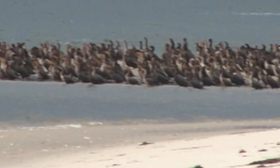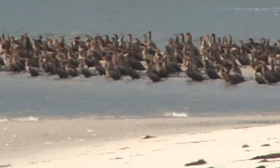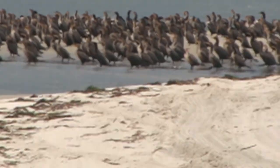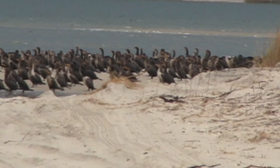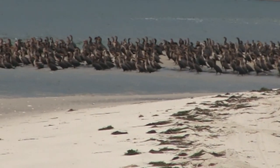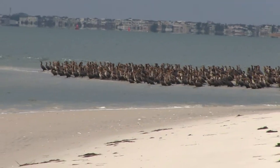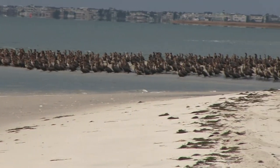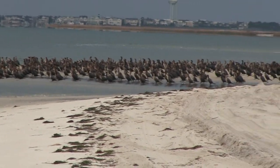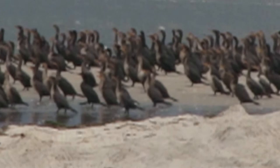Look at this. That's a lot of birds, isn't it? Dang, man. It's all double-crested cormorants out there, almost like penguins. Wow, dude. I can't say I've ever seen anything quite like that before.